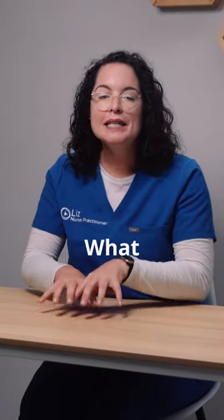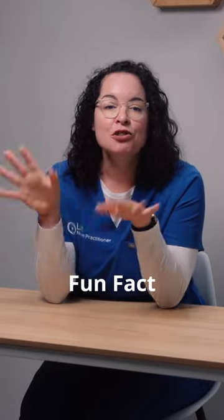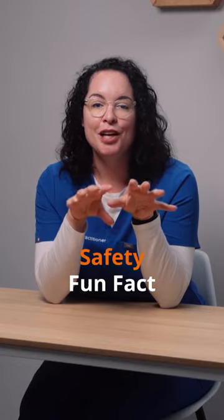Every time you learn something, I want you to think in terms of safety. Let's say you learn about a new blood pressure medicine. Take a moment and write down what safety implications can apply to the blood pressure med you just learned about, and go find the information if you don't know it. Start trying to take every fun fact you learn and search for the safety fun facts associated with them.